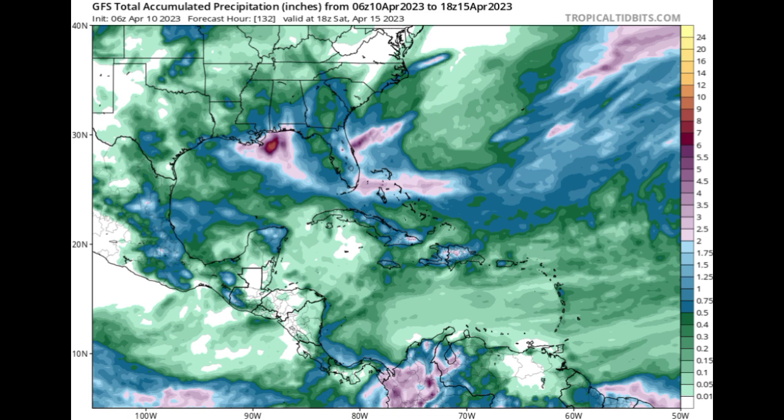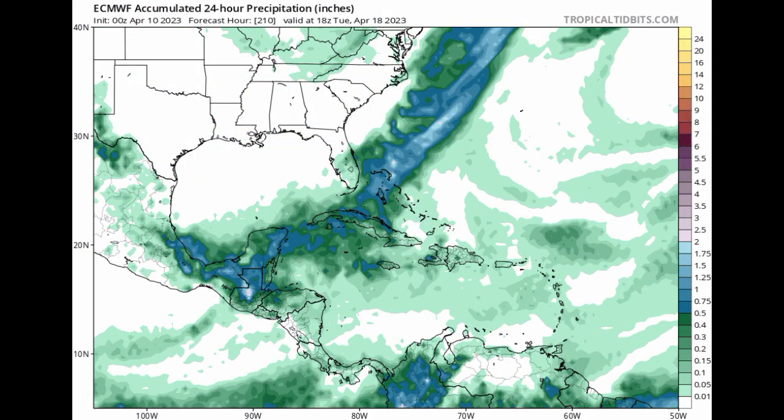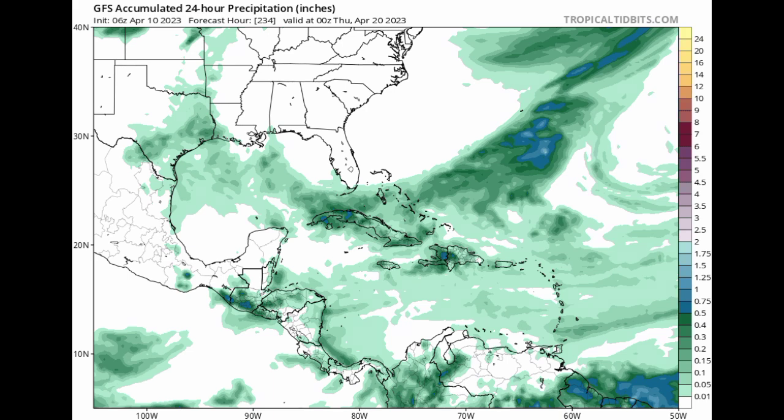As we head into the end of next week, models have been consistent about a front making its way down, and the Euro has been showing something quite interesting. Looking at the 24-hour precipitation — not the total, but the daily amount — quite a bit of rainfall activity is expected along this front as we head into next week. It's really the Northwestern Caribbean that is likely to feel the impact as it makes its way toward the Southeast. However, the GFS is not showing that much rainfall activity for the Northwestern Caribbean, so we really just have to wait and see. I'm going to be keeping you updated as time goes by.